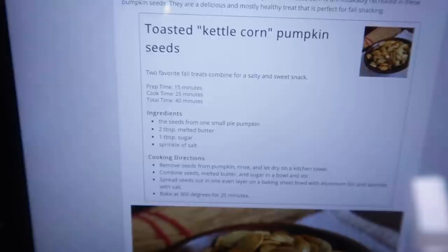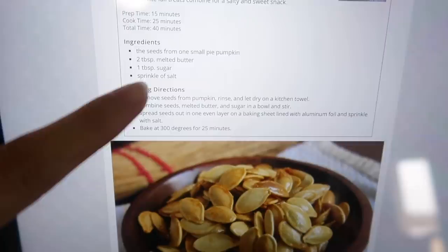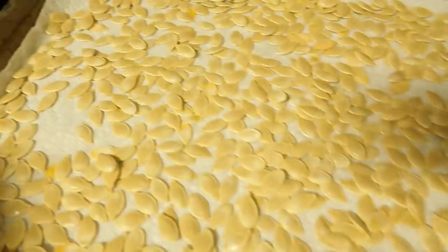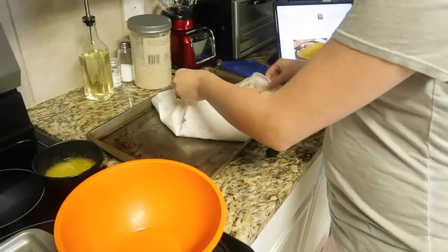The oven is done preheating. The recipe says to combine melted butter and sugar in a bowl, then sprinkle salt after. I already dried the seeds off. I think I should put the seeds in first — I'll spread them out on the baking sheet and they're gonna toast.